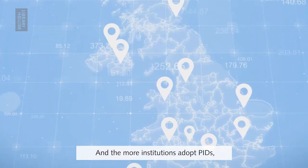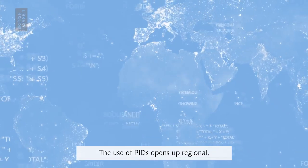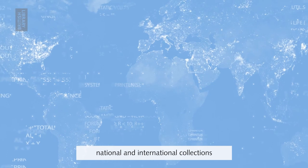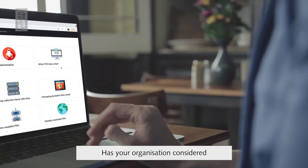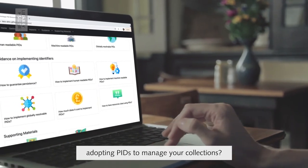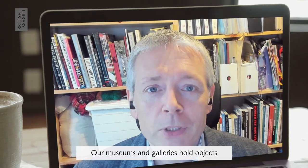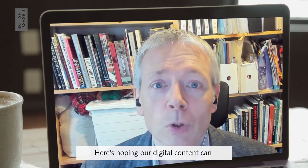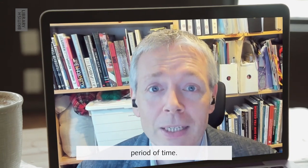And the more institutions adopt PIDs, the more useful they become. The use of PIDs opens up regional, national, and international collections, and allows us to connect more of the world's data. Has your organisation considered adopting PIDs to manage your collections? Find out more today. Our museums and galleries hold objects which are hundreds and hundreds of years old — here's hoping our digital content can be used and explored for the same period of time.